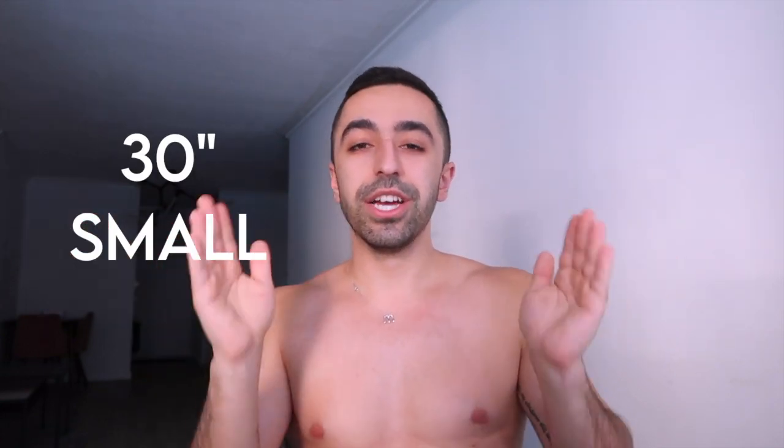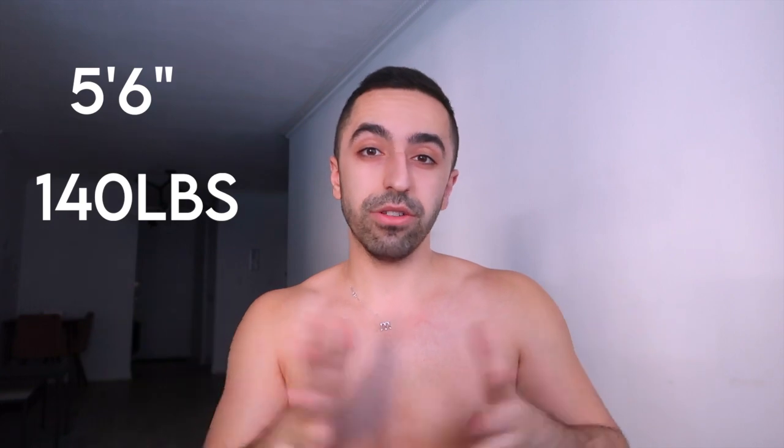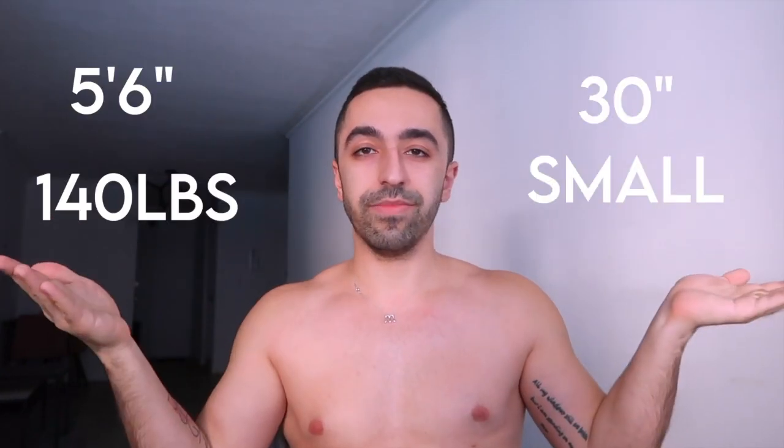My waist size is small — about 28 to 30 inches. My height is 5'6" and I'm about 140 pounds. I'll put that information on screen as well so you guys can see, and then we'll get into the haul.